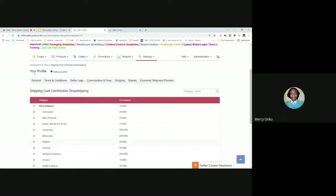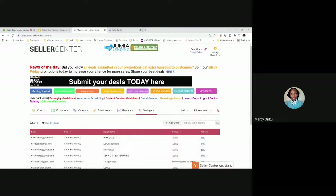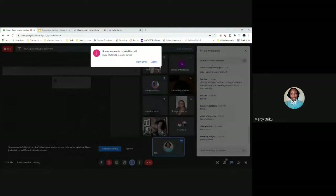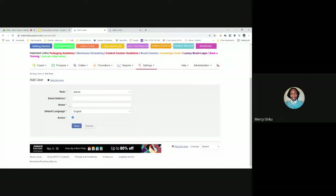The last thing under Settings is Manage Users. If you have a business partner or an employee you want to access Seller Center, add them as a user rather than sharing your password. Select 'Manage Users,' click 'Add User,' fill in their email address and name, and select what access you want to give them. Click save, and they'll receive a link to create their own password. Both of you can then log in using separate emails and passwords. The maximum users you can add is six.